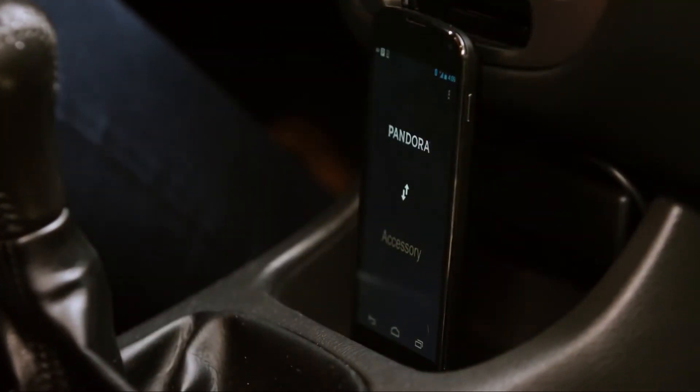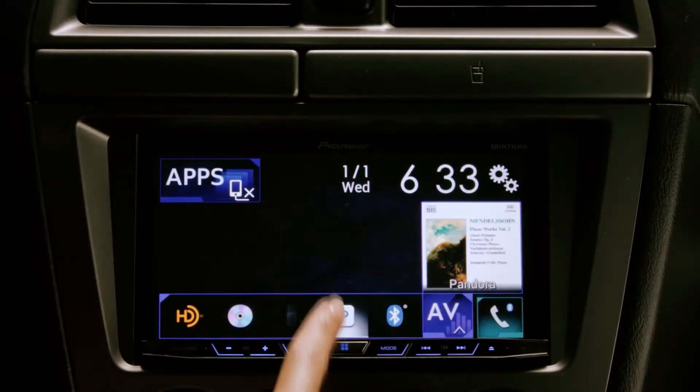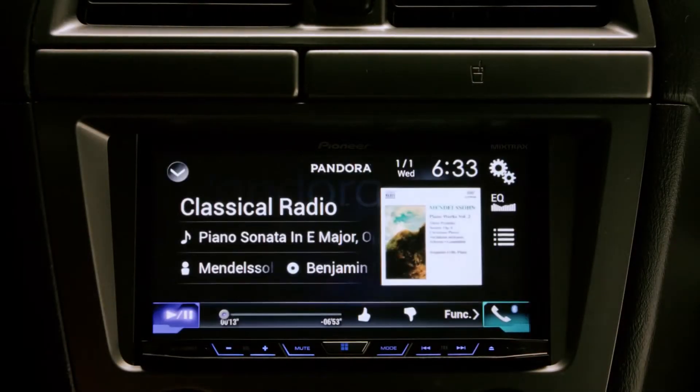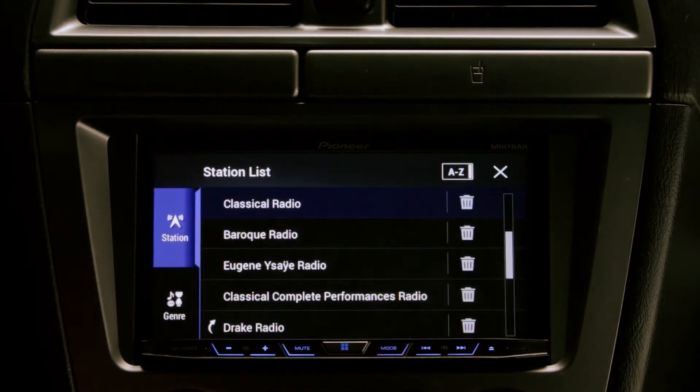Once your phone is connected, you can now control Pandora right from the dashboard. Select Pandora to open the application. Press the station icon to browse your entire station list.